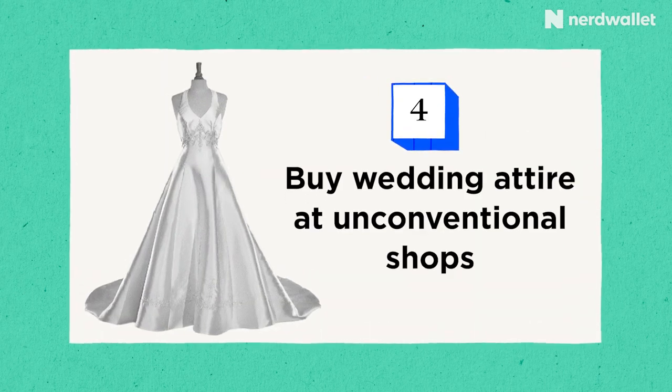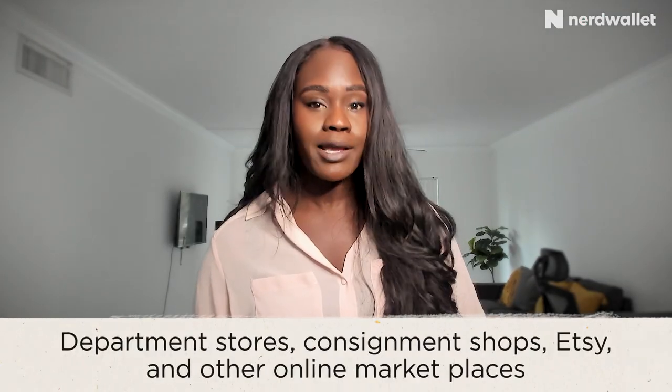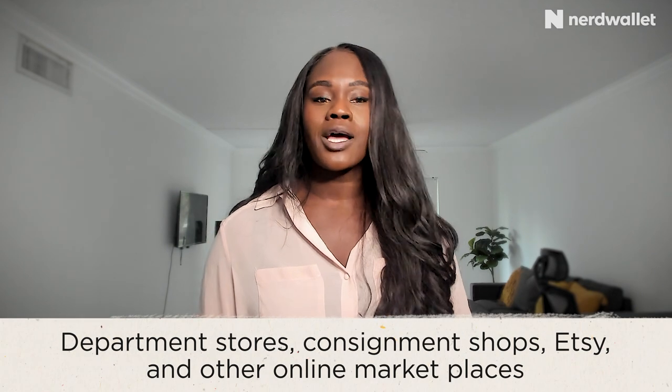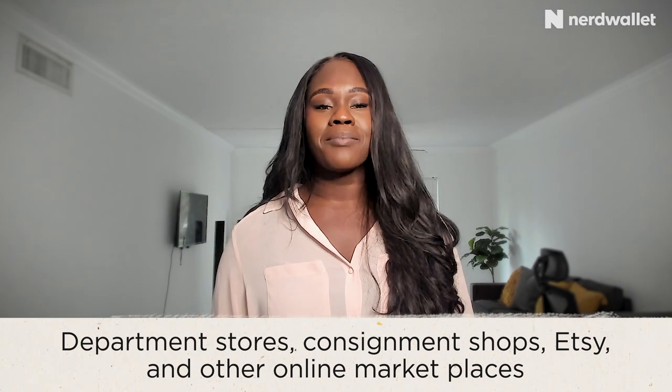Tip number four: buy wedding attire at unconventional shops. Some examples include department stores, bridal consignment shops, Etsy — yes, they sell more than arts and crafts — and Facebook Marketplace, which is also a hidden gem where you can get a wedding dress. You can actually find new things on there as well as relatively affordable wedding dresses. I've seen some brand new dresses on Facebook Marketplace for $400, which I think is pretty decent.